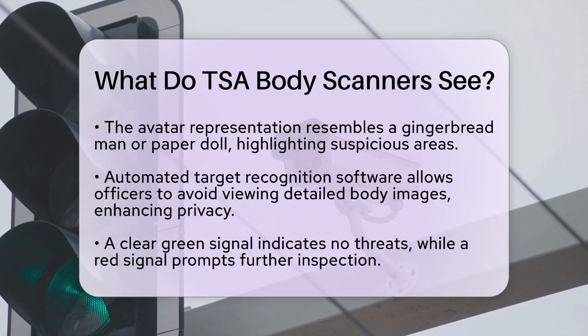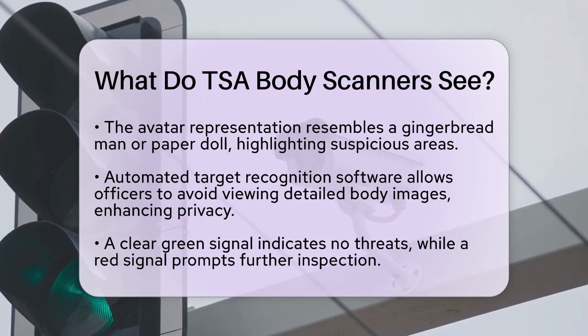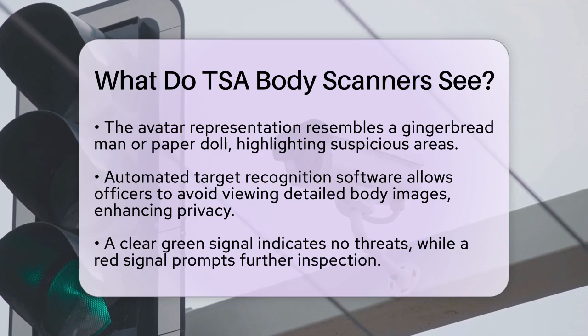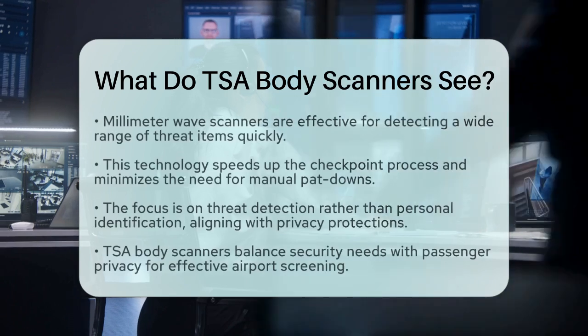This technology allows the TSA to efficiently screen passengers for a wide range of threat items without invasive physical searches. It also speeds up the checkpoint process and reduces the need for manual pat-downs, except when the scanner detects something that requires additional investigation. Millimeter wave scanners are effective at detecting both metallic and non-metallic items, making them versatile tools in aviation security.